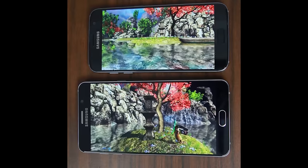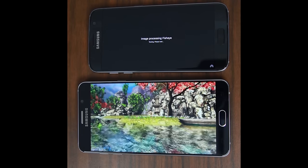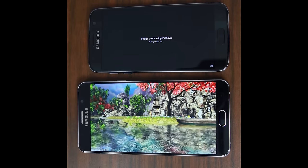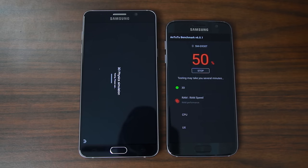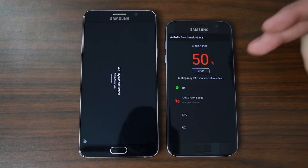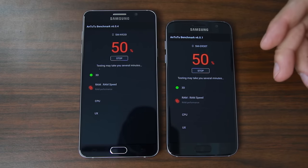Holy cow, that's crazy — look how choppy the Note 5 is, it's just terrible. Now we're doing an image processing fisheye test. You can see the Note 5 is not that far behind in this one, in terms of speed and processing they're pretty equal. But that 3D graphics processing is ridiculously better on the S7 — the 3D just looks crazy good.